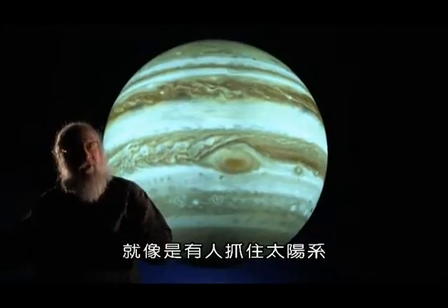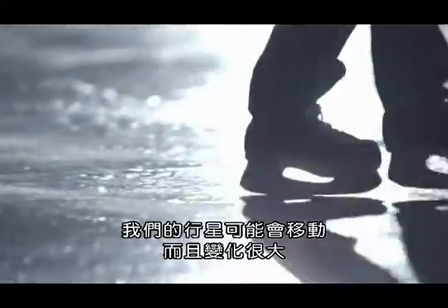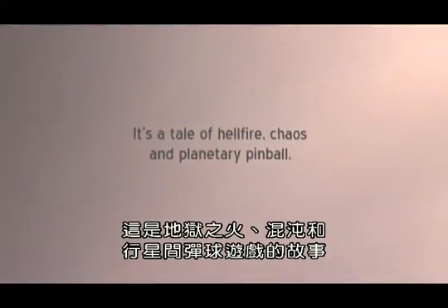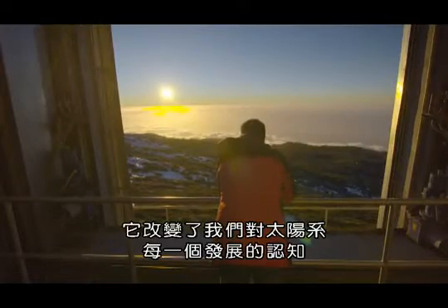It's as if somebody took the solar system, picked it up, and shook it real hard. Our planets might have moved. They might have moved a lot. All of a sudden, everything changed. It's changed the way we look at almost every process in the solar system.